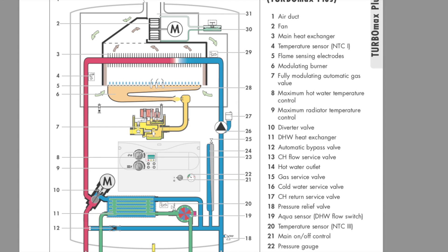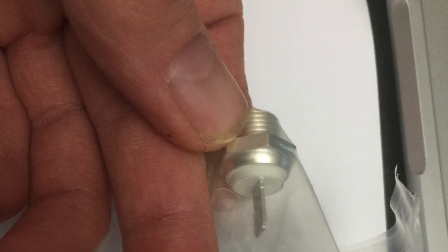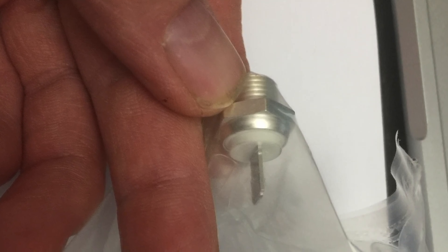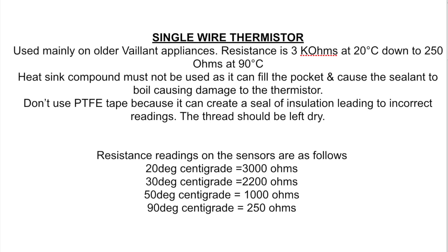The third paragraph down says: do not use PTFE tape because it can create a seal of insulation leading to incorrect readings — the thread should be left dry. I picked up on that point and that's where this all started to make perfect sense. What they're saying is that anything that prevents the metal thread of the NTC making good contact with the copper boss it screws into will affect the reading — and that's when it suddenly clicked for me where my issue lies with this boiler.